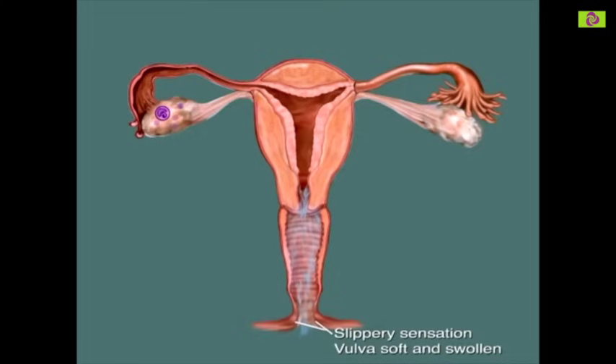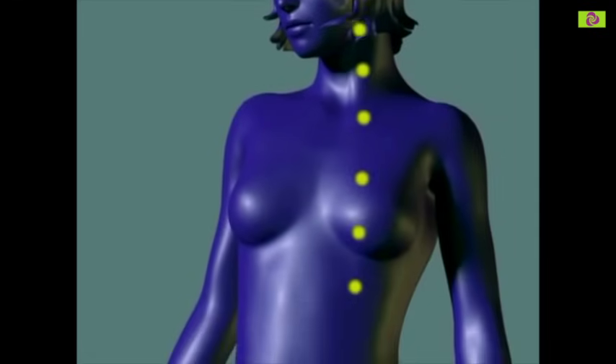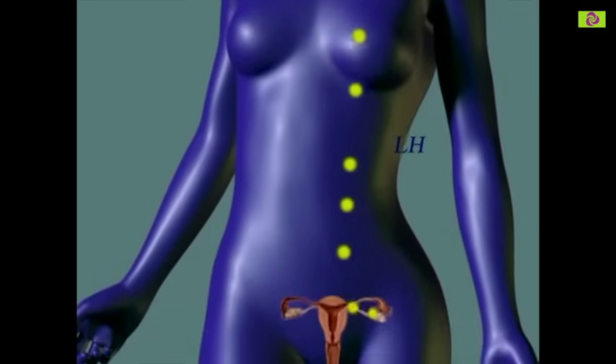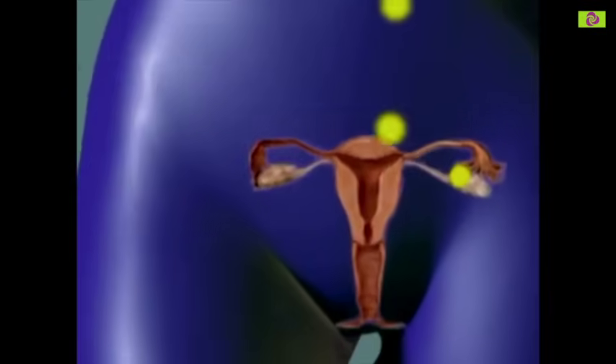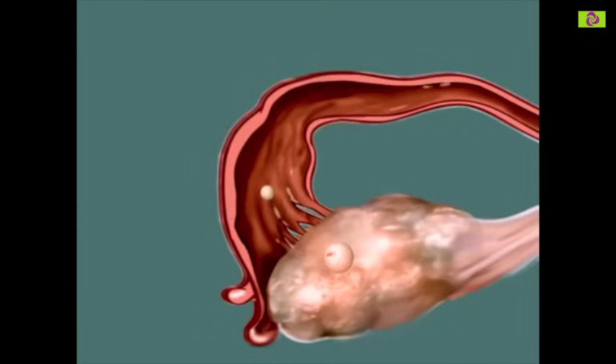The last day of the slippery feeling is called the peak of fertility. It is very close to the time of ovulation. As one follicle nears maturity, the pituitary gland is stimulated to release a surge of another hormone, called luteinising hormone, or LH. LH triggers ovulation — the release of the egg from its follicle. The egg is swept up into the fallopian tube, ready to begin its journey towards the uterus. If fertilisation doesn't occur, the egg will die within a day of ovulation.